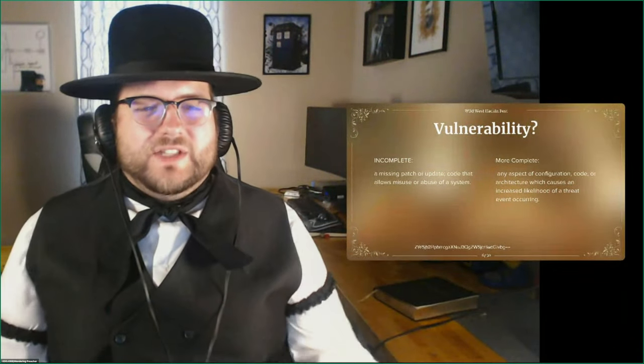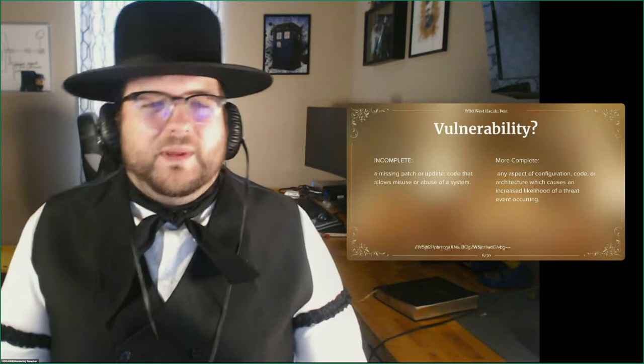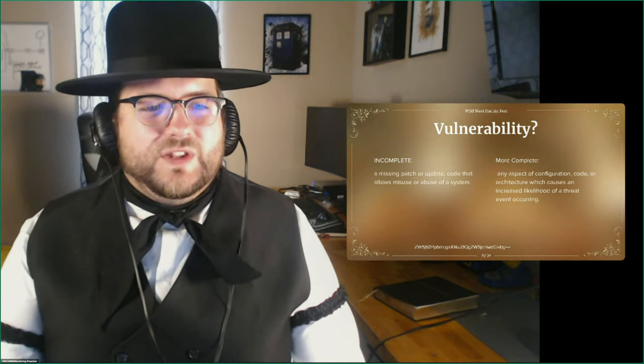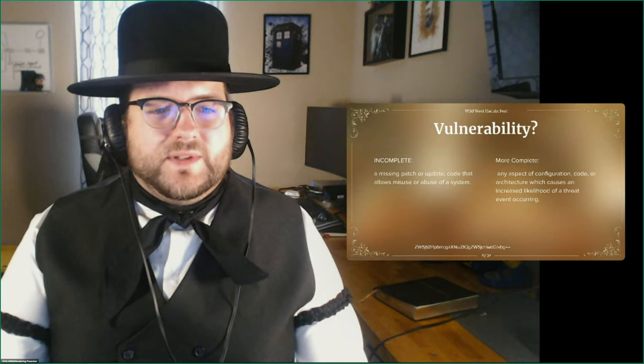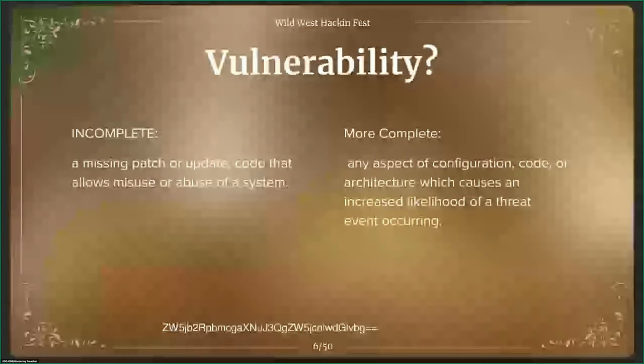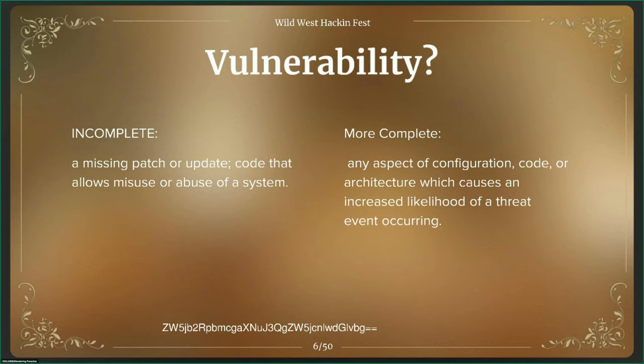So what is a vulnerability? We have to get clear on what we mean when we say risk, vulnerability, and threat. An incomplete definition of vulnerability — and this is probably what your stakeholders and IT counterparts think it is — is a missed patch or update to the operating system or software, or code that allows misuse or abuse of a system. As we talked about with threat modeling, not just the design of the code itself, but how that code is implemented is important. So that could be a vulnerability too.